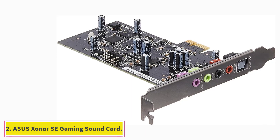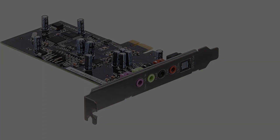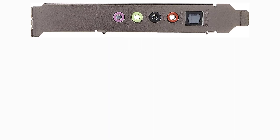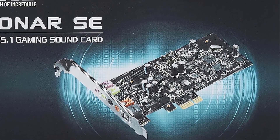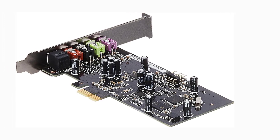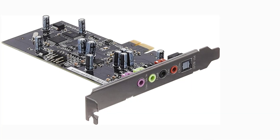At number 2: ASUS Xonar SA Gaming Sound Card. Not everyone can or wants to spend a fortune on top-tier computing hardware, and if that includes you, the ASUS Xonar SA is just what you need. This budget PC sound card features a signal-to-noise ratio of 116 dB and supports high-resolution audio playback at up to 24-bit/192 kHz. Its integrated 300-ohm headphone amplifier makes for immersive sound output with well-defined bass.